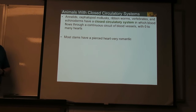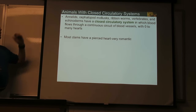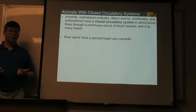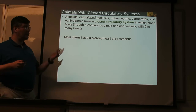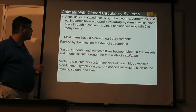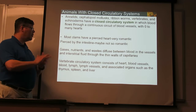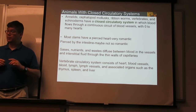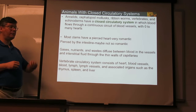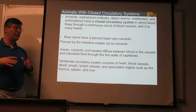Certain other animals, including ourselves and other vertebrates, have a closed circulatory system. Blood moves around staying inside vessels. Most, but not all, have a heart or multiple hearts. As these fluids move around, the blood carries gases and nutrients, and it gets into very thin-walled vessels called capillaries. Stuff can then diffuse in and out between the capillaries and the surrounding cells.